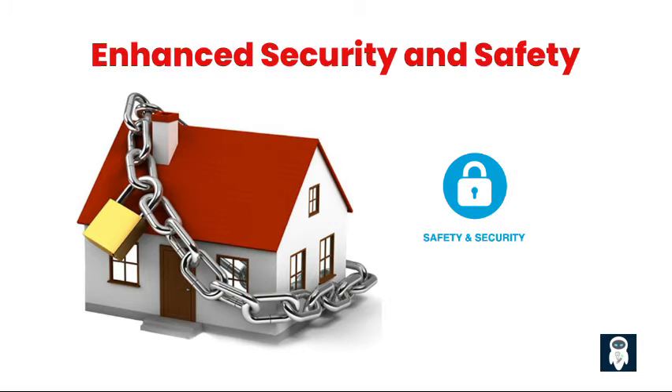Security and safety are paramount in any home, and smart homes offer advanced solutions to protect your property and loved ones. With smart security systems, you can monitor your home in real time, receive alerts for any suspicious activity, and remotely control door locks and surveillance cameras. Smart smoke detectors and carbon monoxide detectors can also provide an additional layer of safety by alerting you to potential hazards, even when you're away from home. Smart homes give you peace of mind, knowing that you can keep an eye on your home and react swiftly to any potential threats.